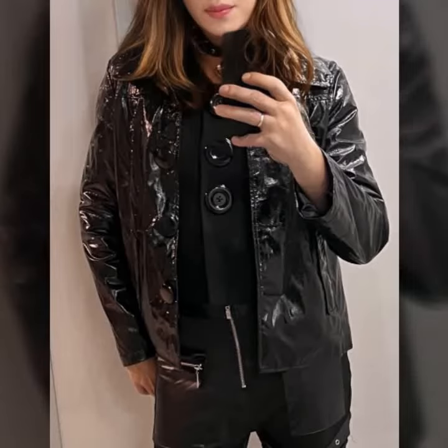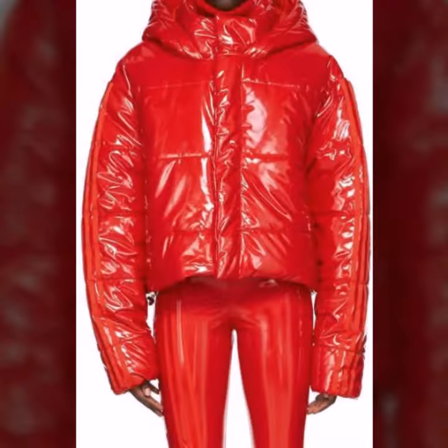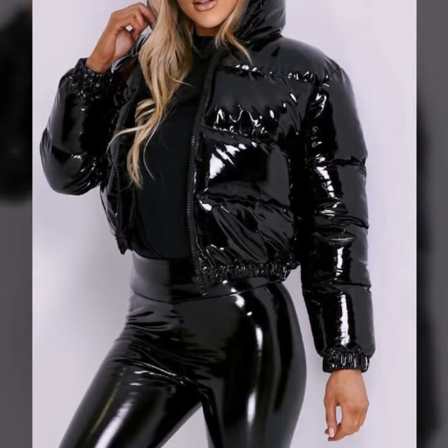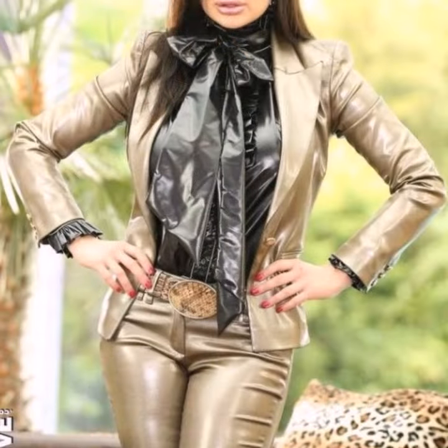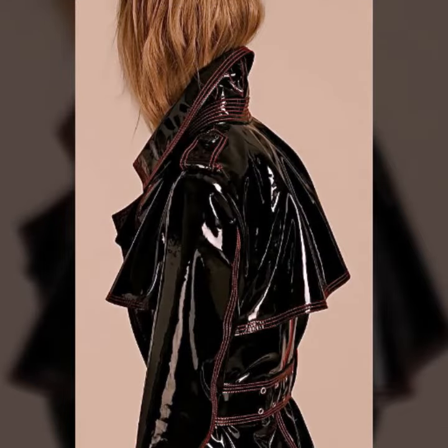Hello friends, welcome back to my channel. How are you friends? I hope you will be fine and enjoying life with your family and friends at home safely. Let's get into the video. I am back again with a most demanding, attractive, and amazing collection of leather and latex women's jacket designs — different colors, different designs, different ideas — one by one. I hope you like this collection.